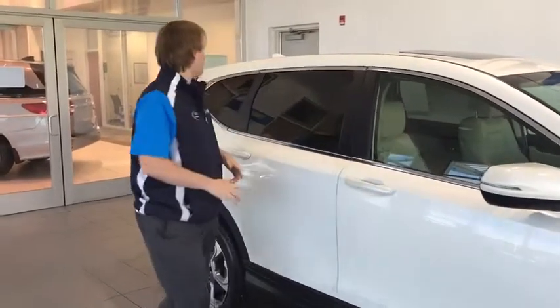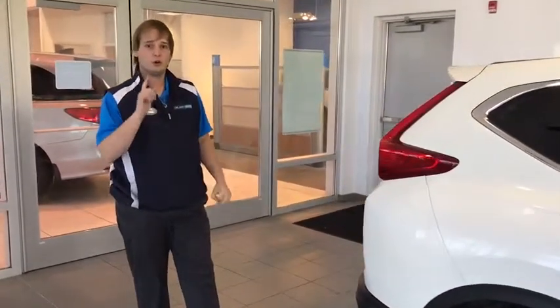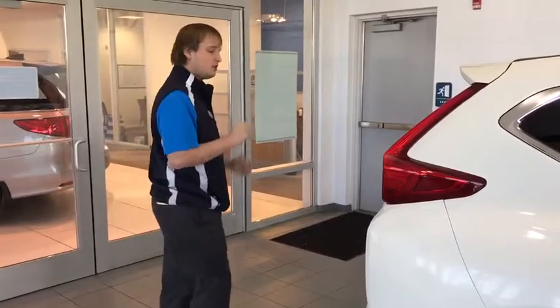Smart keyless entry with that nice easy finish on the spoiler in the back. This is such a nice all-wheel drive, warrantied SUV. Let me show you some more on the inside.